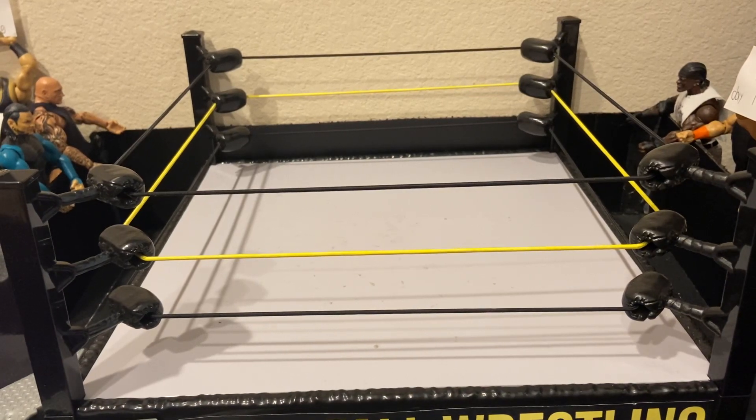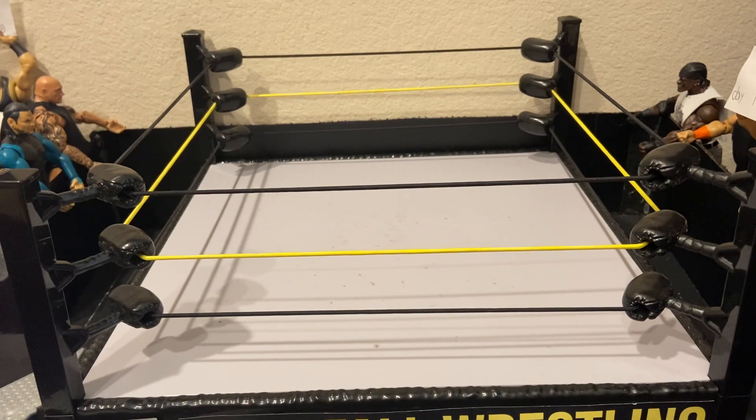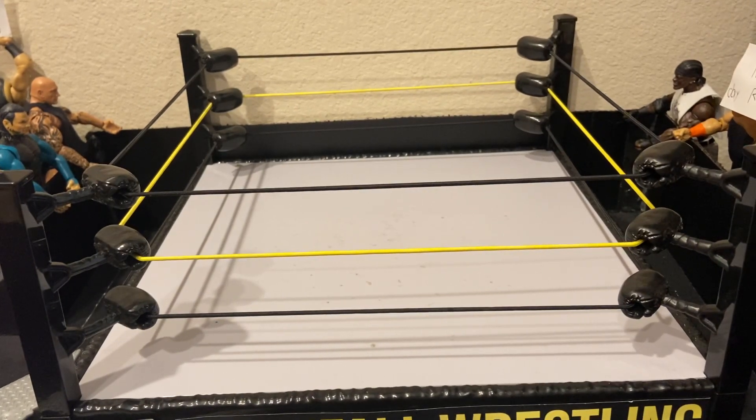Welcome back to a brand new video. Today we are doing top 10 favorite or best figures in my collection. This is a contest versus MWL — link in description and comments. I'm going to be saying my top 10 favorite and best figures in my collection, and whoever gets the most likes wins. He already uploaded his yesterday, but I was watching Clash of Champions so I couldn't upload mine.